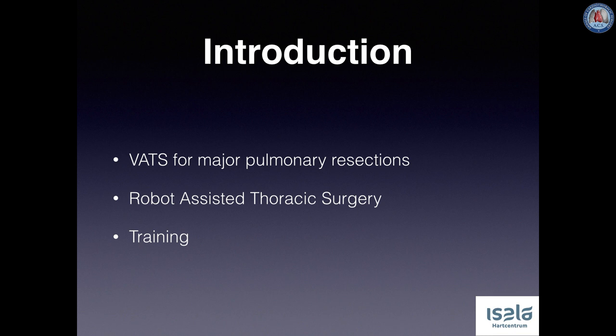As opposed to VATS, robotic surgery has many features that allow expeditious and safe teaching of this technique whilst maintaining quality. This means we can focus on training young surgeons such as fellows and residents in order to integrate robotic training into the overall surgical residency, as is already happening in the United States.